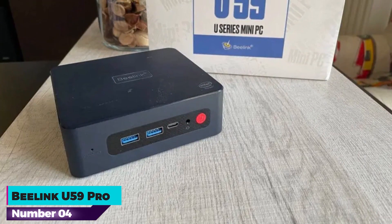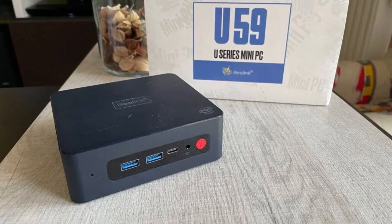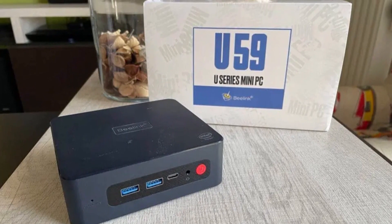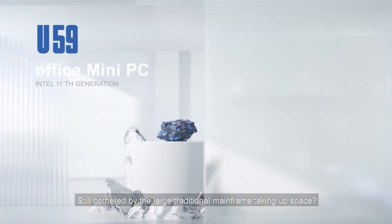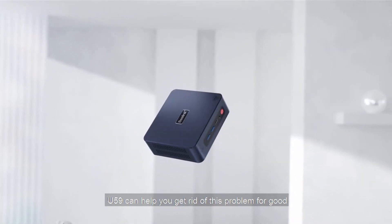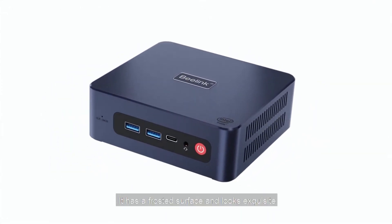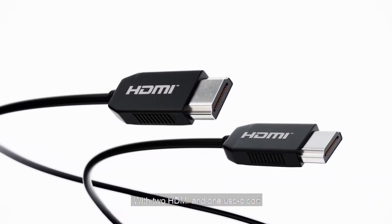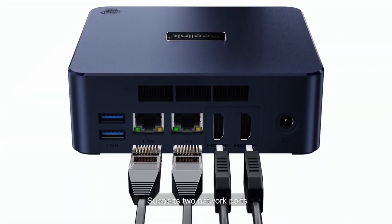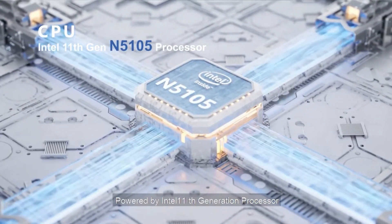Number 4: B-Link U59 Pro. The B-Link U59 Pro mini PC is a versatile device powered by the Intel Celeron N5105 quad-core processor, featuring a base frequency of 2.0 GHz and a turbo frequency of 2.9 GHz. This processor, part of the Jasper Lake series, is designed for a variety of uses, including industrial computers, notebooks, thin client soft routers, and NAS storage. The U59 Pro offers robust performance, efficient power consumption, and effective heat dissipation.